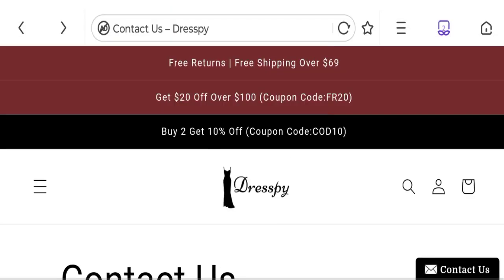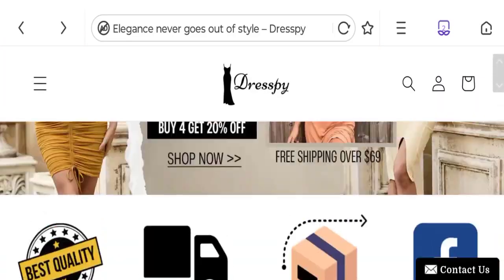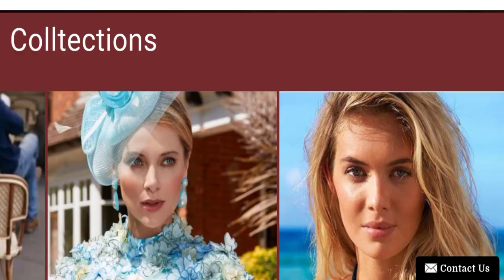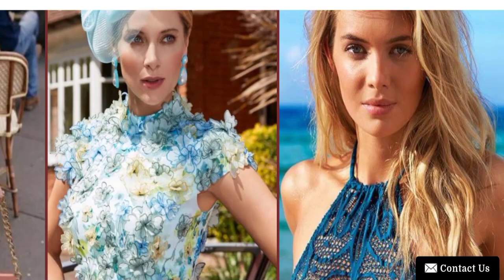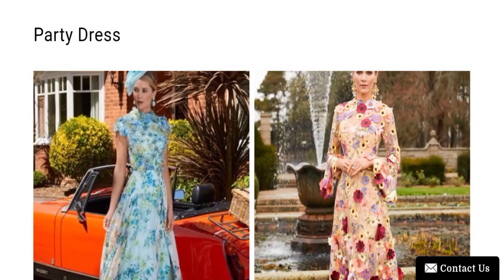Talking about Dress Spy reviews — no customer reviews are mentioned anywhere, which is a negative point. The trust index score of this website is medium, and the business ranking is 61.3 out of 100, which is also a medium trust ranking.